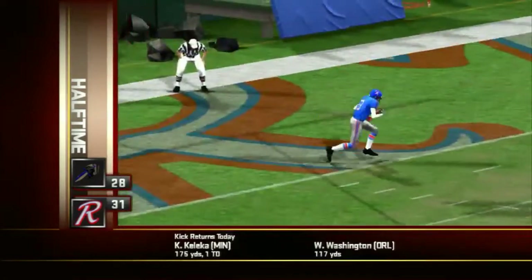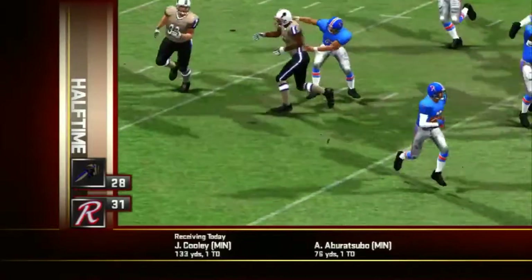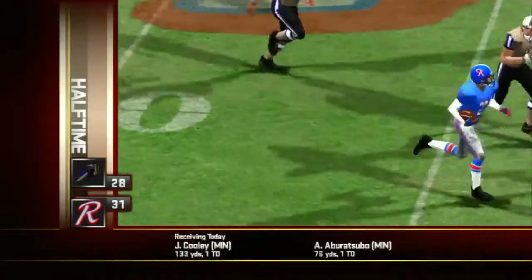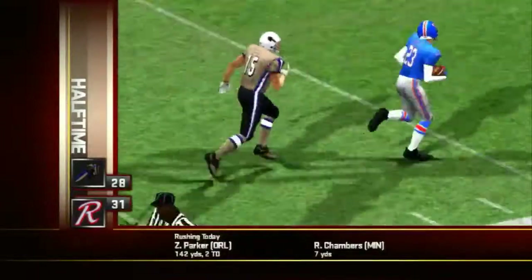Still late in the second quarter, the Maulers on the kickoff. Number 23 would settle under a kickoff, find himself an opening, and then it was up to the races. Touchdown for the home team.